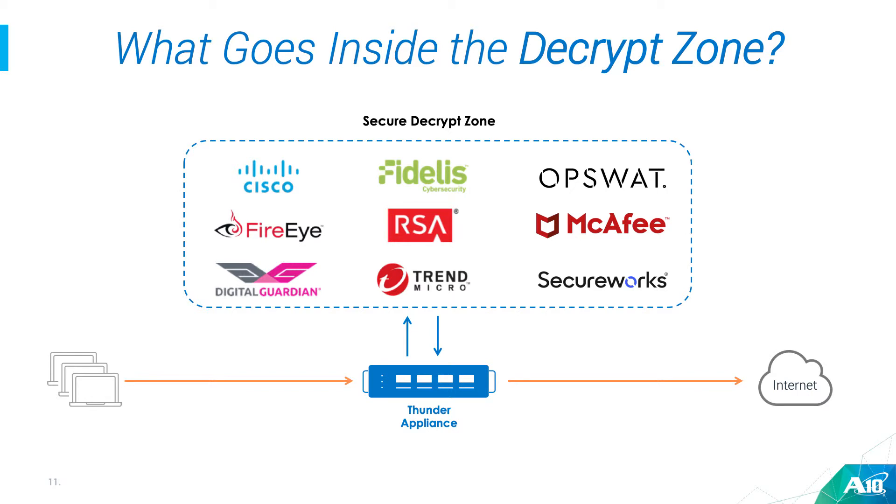As for what goes into the decrypt zone — it's not just stories we've cooked up. We actually have a lot of technical partnerships with big names like Fidelis, Cisco, McAfee, Opswater, and others. We also have documents and resources for these solutions on our website, which verifies that this solution actually works with a bunch of different vendors and different kinds of devices.